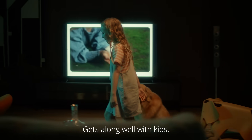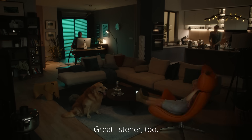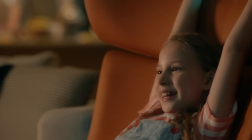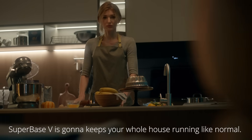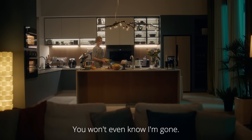It gets along well with kids. Alexa, turn on the light. Great listener, too. Super Base V is going to keep your whole house running like normal. You won't even know I'm gone.